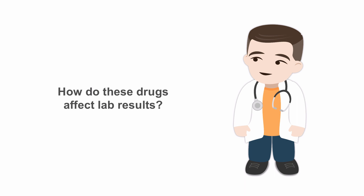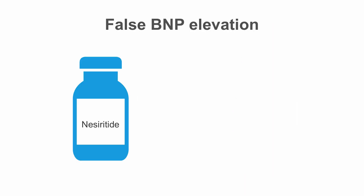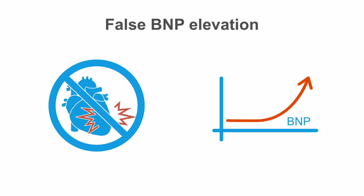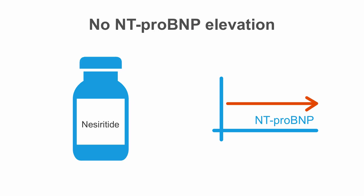Since these drugs interfere with natriuretic peptides in the body, how do they affect lab results from BNP and NT-pro BNP testing? The administration of the synthetic BNP, nesirotide, naturally leads to an increase in BNP in the plasma, which can be detected in the lab. Obviously, this elevation is artificial and does not reflect actual heart damage. NT-pro BNP levels, on the other hand, are not affected, since nesirotide does not contain NT-pro BNP.